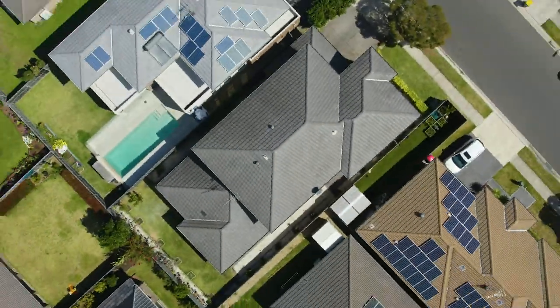This family home exudes luxury on another level. I'm Antonio Jimenez from Manor Real Estate and I look forward to helping you make this dream home yours.